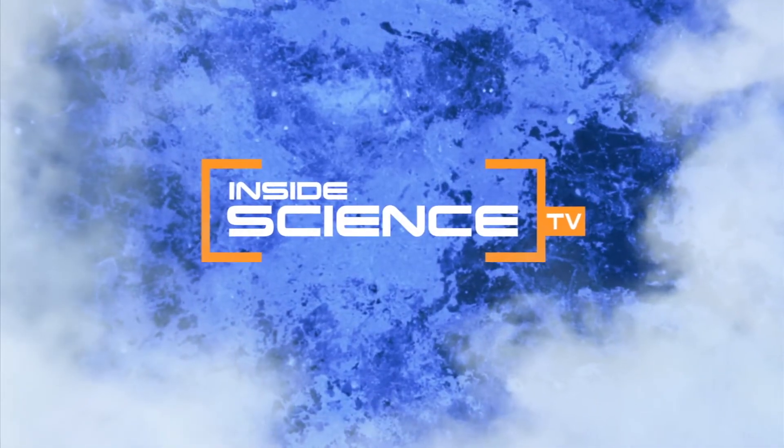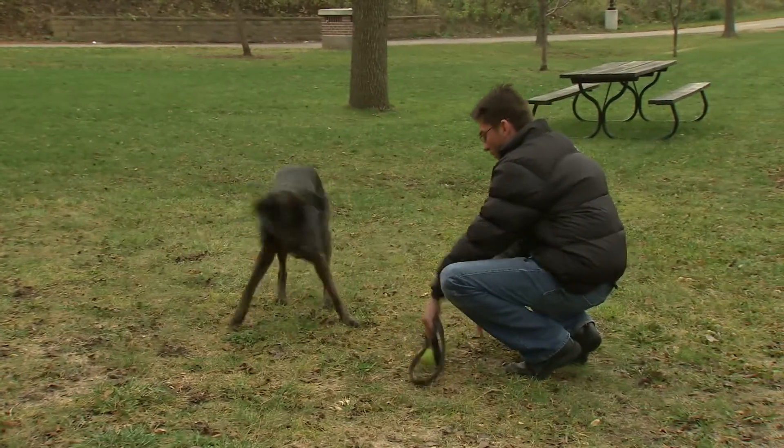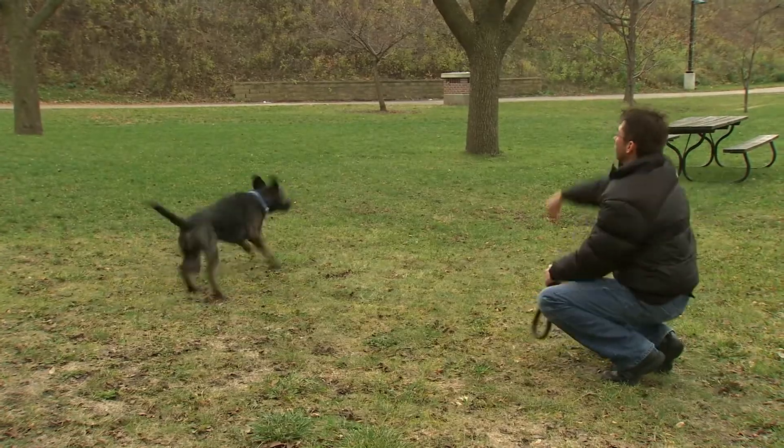Welcome to Inside Science TV. John Rady loves his dog Cash, but he hasn't always been this energetic and healthy.